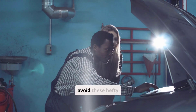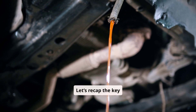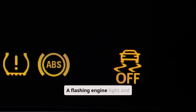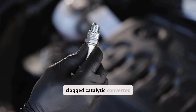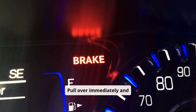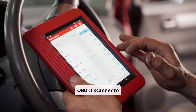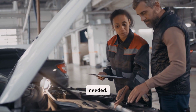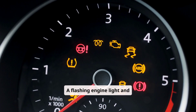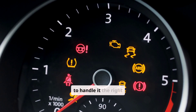Regular maintenance can help you avoid these hefty expenses, so don't skip those tune-ups. To recap the key takeaways from this video: a flashing engine light and car shaking likely point to urgent issues like misfires, faulty spark plugs, or a clogged catalytic converter. Pull over immediately and don't keep driving — safety first! Use tools like an OBD2 scanner to identify potential problems, and don't hesitate to seek professional help when needed. With knowledge, you're empowered to handle it the right way.